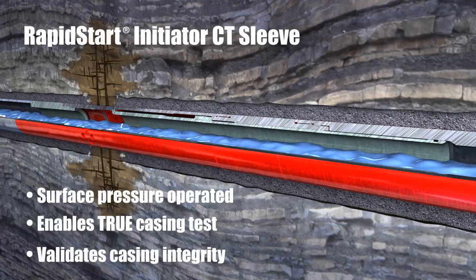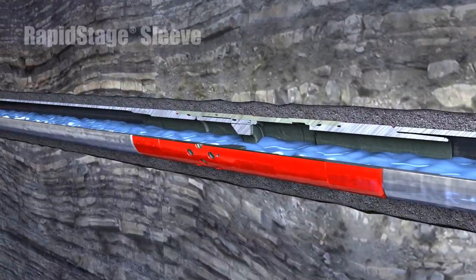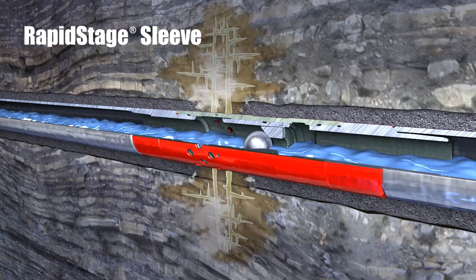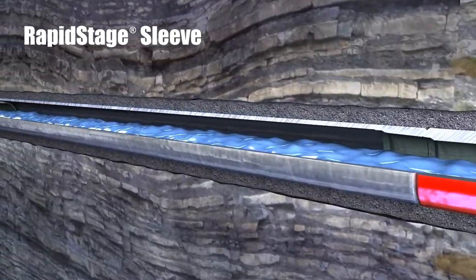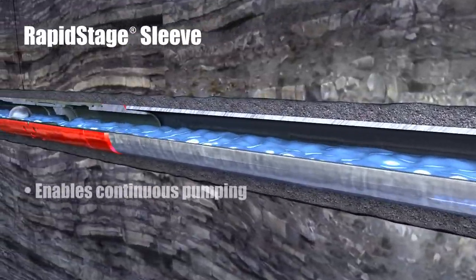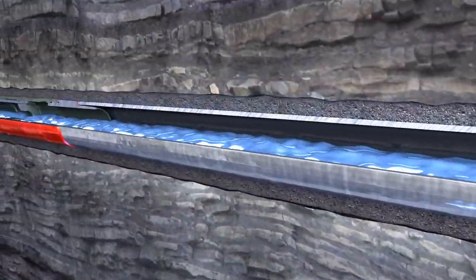With access to the formation, the operator's objectives can be accomplished. Frack balls are then pumped from the surface to each target Rapid-Stage sleeve. The balls allow each sleeve to be opened, providing access to the reservoir. Each additional zone is then completed through activation of each of the individual Rapid-Stage sleeves, allowing for continuous pumping and dramatically reducing completion time.